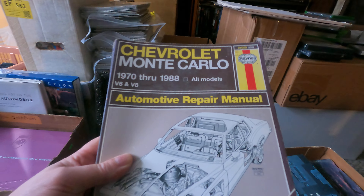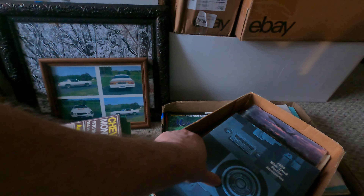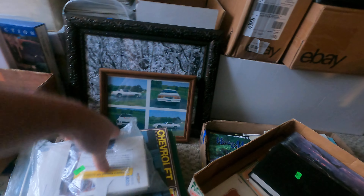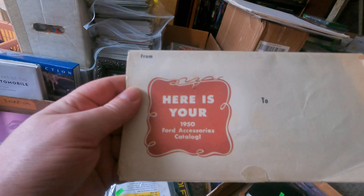We have a Haynes for the Monte Carlo, '73-'88 — that's pretty much an awesome one to me. 1964 wide track Pontiac accessories — that's cool. And a 2015 Silverado owner's manual. Here's your 1950 Ford accessories catalog — that'll be cool, that'll definitely get a short.